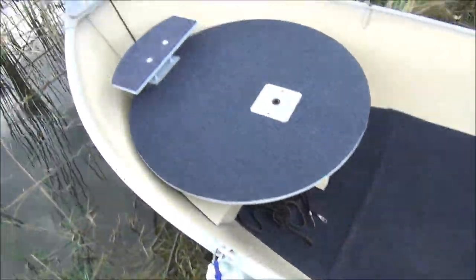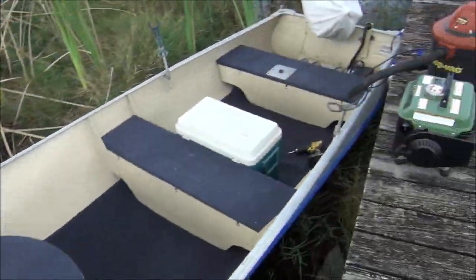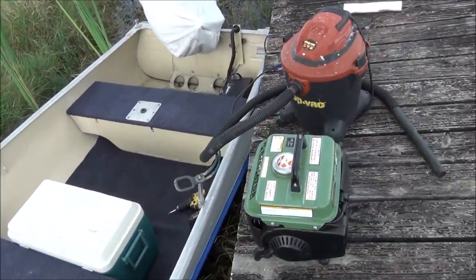Going to fish all day, go home now and get my rods rigged up.